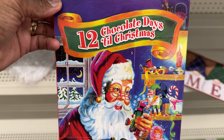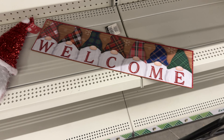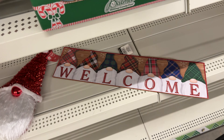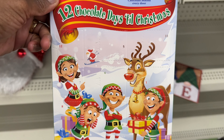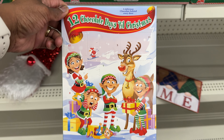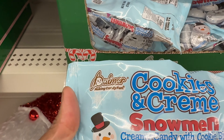We got the 12 Days Till Christmas chocolate calendar with 12 Belgian milk chocolates. They also have this 12-day one with Belgian milk chocolate with Santa on it. And then you got Santa and the sleigh riding over the houses.